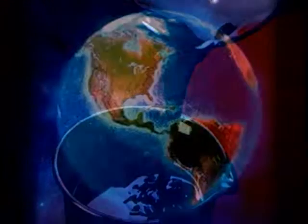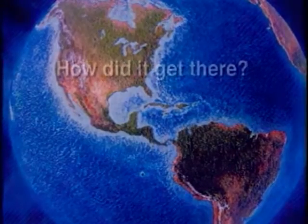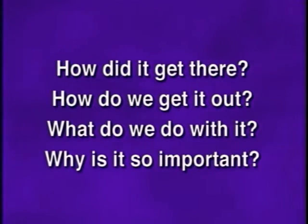Crude oil — a thick, viscous material buried thousands of feet beneath the earth, lying underneath layers and layers of dirt, rock, and water for millions of years. But how did it get there, and how do we get it out? What do we do with it, and why is it so important in our daily lives?